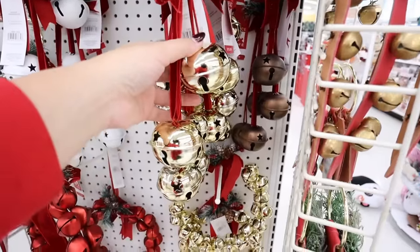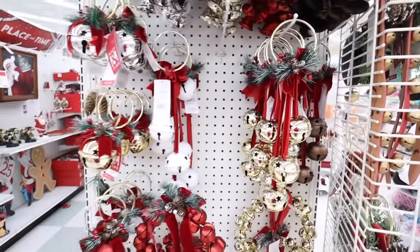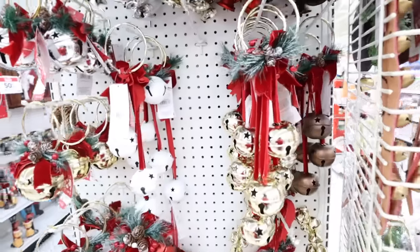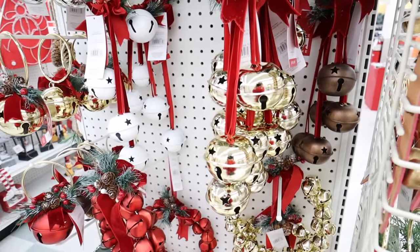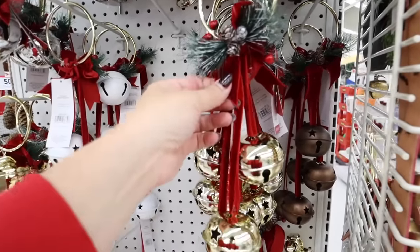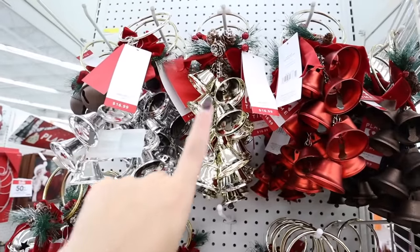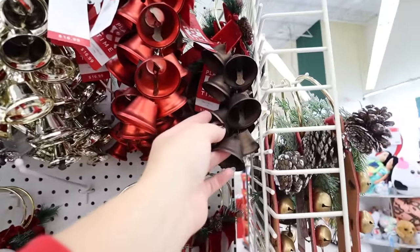Look at these — I got a bunch of these last year. I put them on my curtain tie backs and I'm doing something similar this year. They're so gorgeous with that red ribbon, and they also have them in white and gold. Up here they have the smaller ones in silver, gold, red, and a really nice copper color.